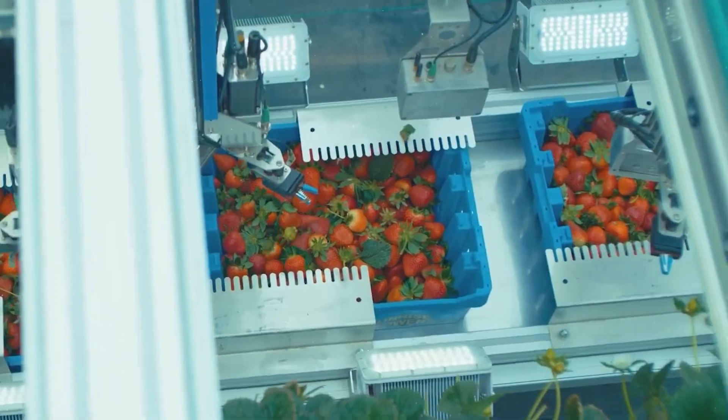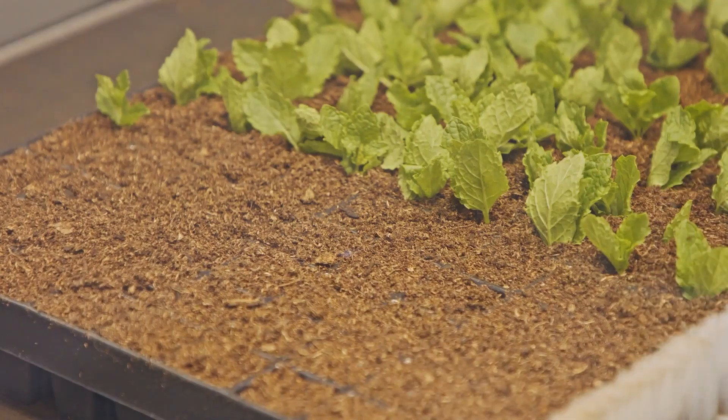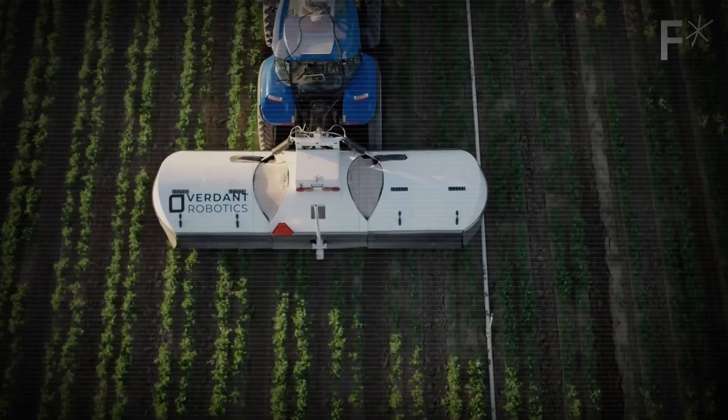Smart farming robots are paving the way for a more productive and sustainable future, helping us meet the growing demand for food while caring for our planet. Now we're going to talk about the different types of smart farming robots that are transforming agriculture as we know it.